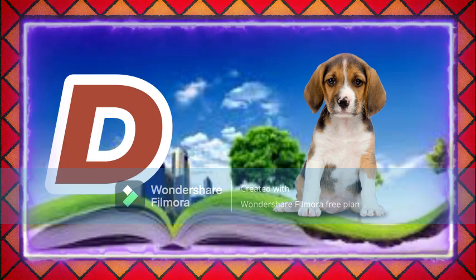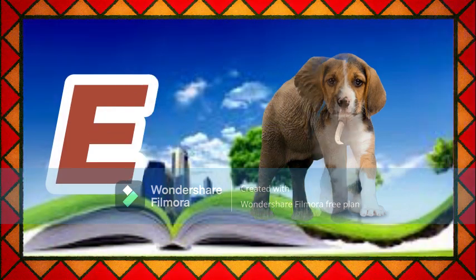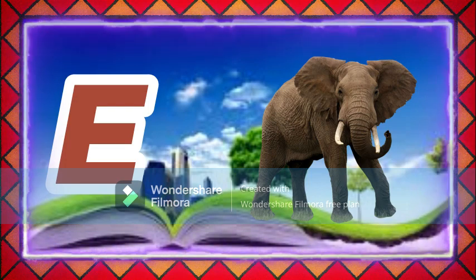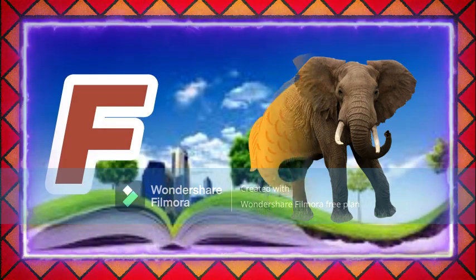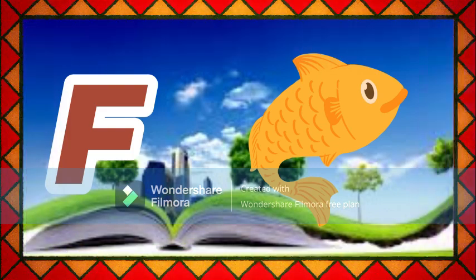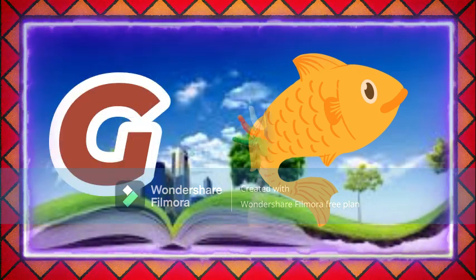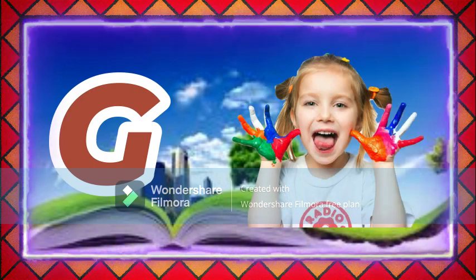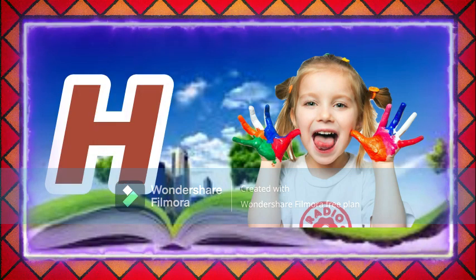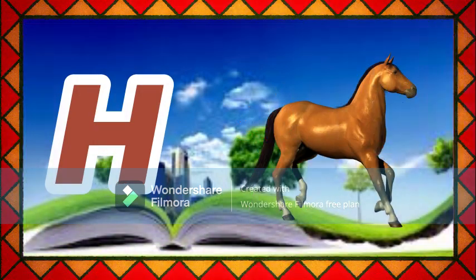E for elephant, F for fish, G for girl, H for horse.